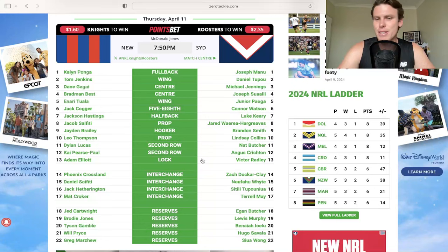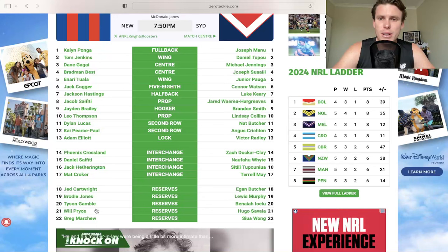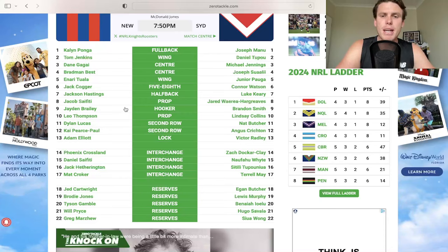Roosters up against the Newcastle Knights. Let's kick it off with the Knights - nothing changes for them in their outside backs. They do have Dylan Lucas and Kypes Paul both starting on the edge position, and there's a little bit of news that Frizzell maybe has a moderate strain hamstring injury, which might mean you get a few more weeks out of Lucas in that starting jersey. Jaden Braley gets the start again with Phoenix in the 14. Do expect Braley to get those decent minutes again, but we'll have to wait a little bit longer until he becomes a purchase for us.